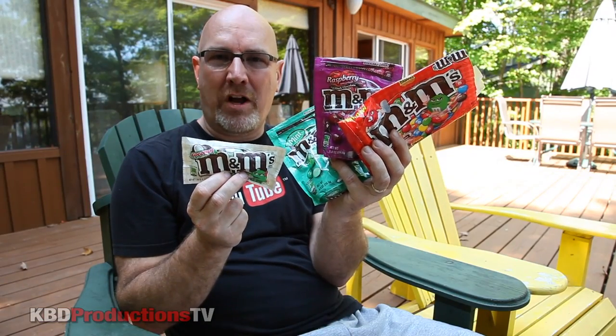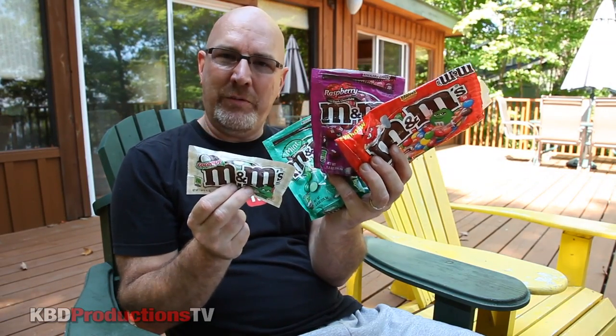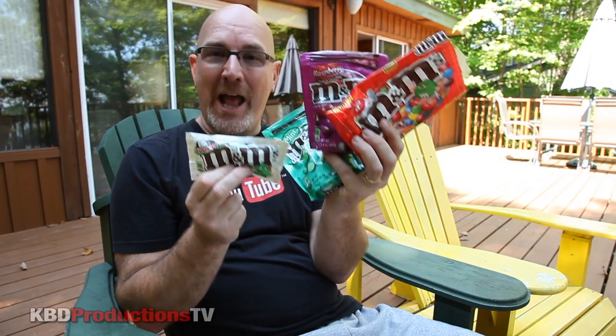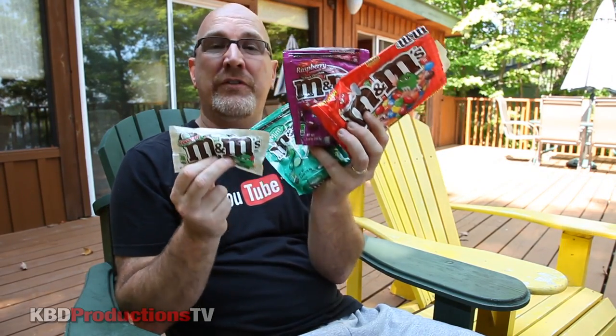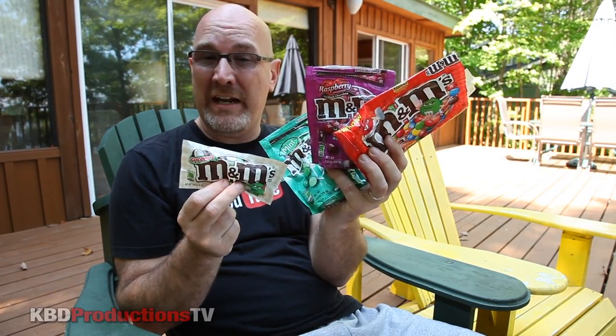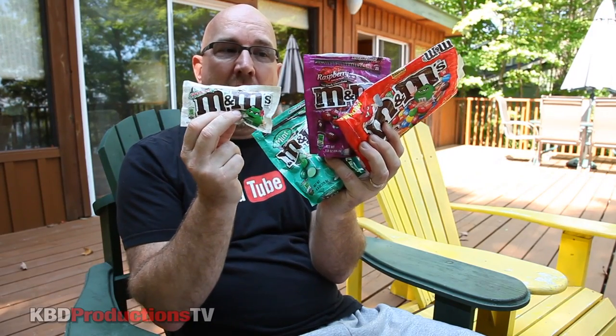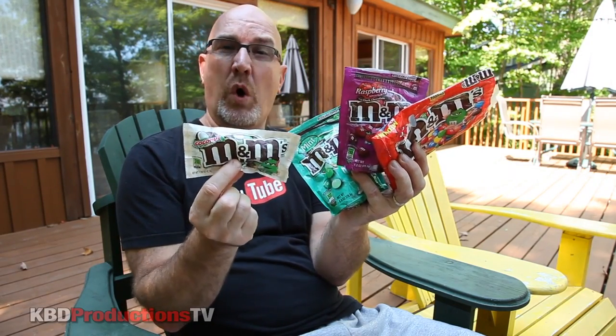Hey YouTube, it's Ken from KBD Productions TV bringing you another candy review. This is an M&M review and I'm going to be taste testing four different flavors of M&M candies that my sister brought back from Chicago. I don't think we can even get some of these in Canada — probably the peanut butter but definitely not the mint, the raspberry, or the coconut.